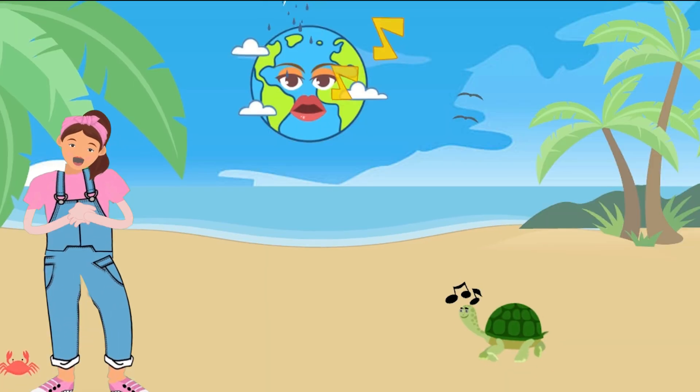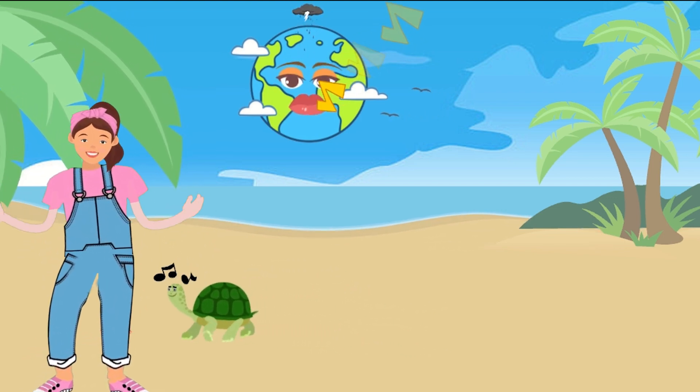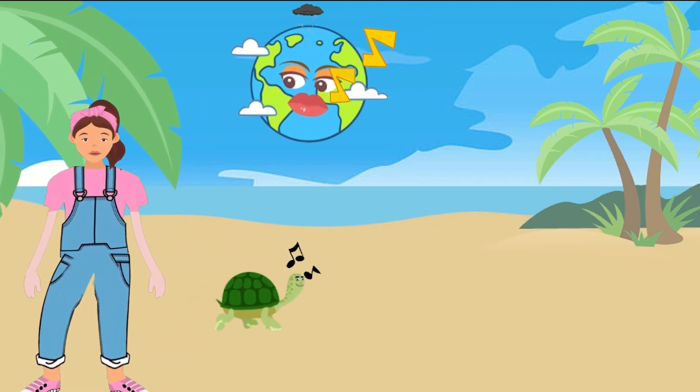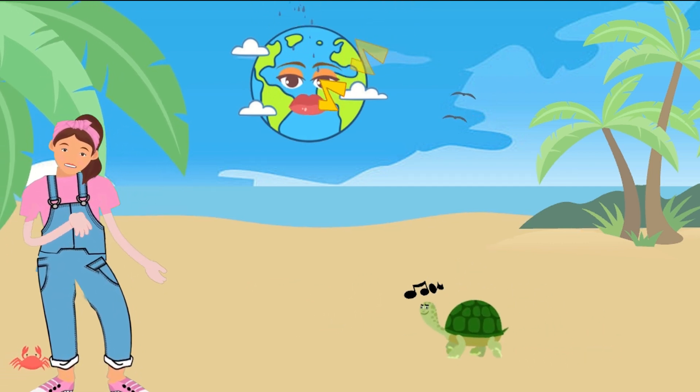Great job, little artists! Did you know that Earth is filled with amazing creatures just like tot ace? They're magical friends that bring joy and happiness to our imaginations. I hope you had a blast drawing Earth and our adorable tot ace friend.